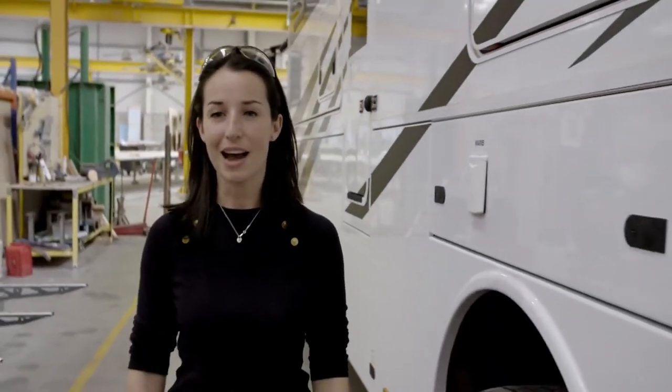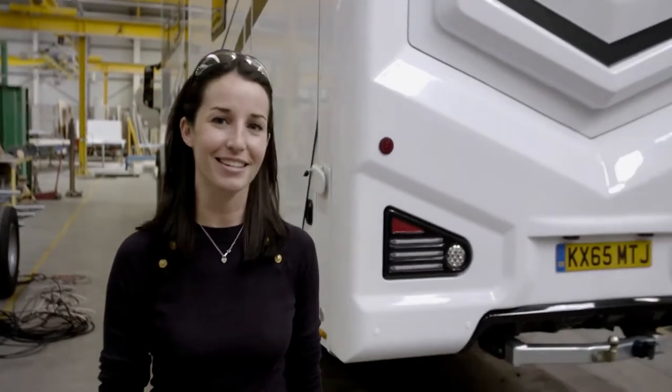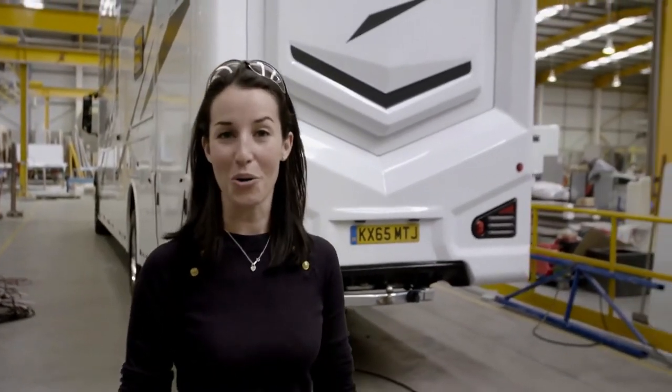RS Motorhomes was started by somebody who couldn't find what they wanted, so he designed and created it himself — that's why people keep coming back. Every single motorhome they make is custom designed and built, and the range of processes and control they have over them means that every single thing they create is of outstanding beauty and quality.